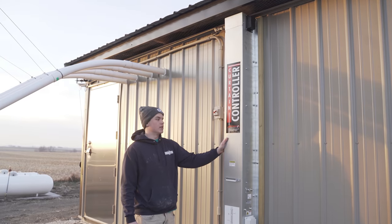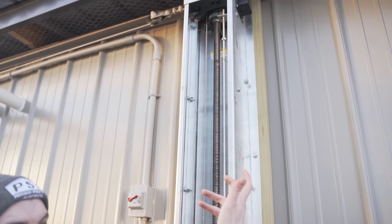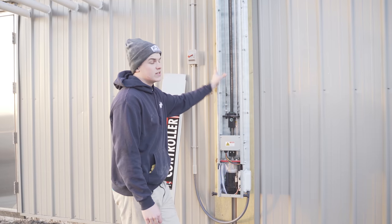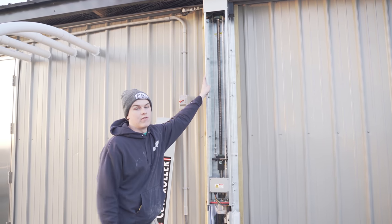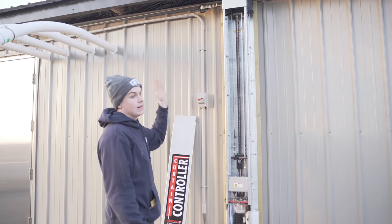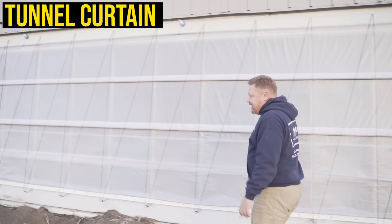This right here is our tunnel curtain machine, also made by AP out of Assumption, Illinois. It opens and closes our tunnel curtain automatically — a motor controls a screw that lets out or pulls in cable to open or close the curtain. The best thing about building a solid-sided barn like this versus my dad's first two barns is that those curtain cables tend to break over the years, but we only have two curtain machines to ever deal with on this barn — one on the north side and one on the south side.